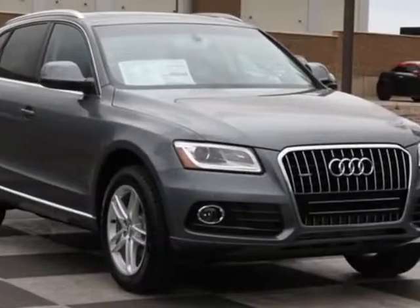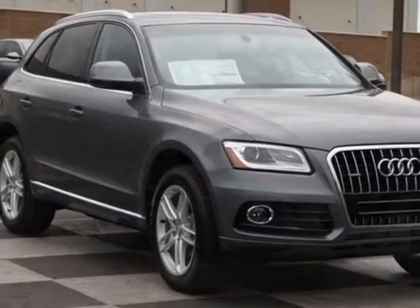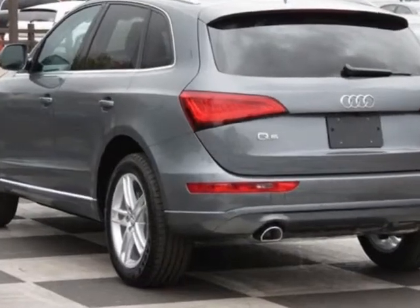Come take a look at this new 2014 Audi Q5. For your protection, this vehicle has a full factory warranty.